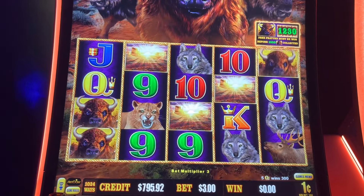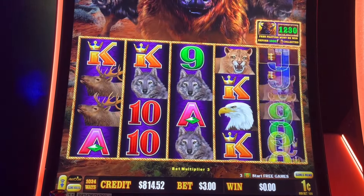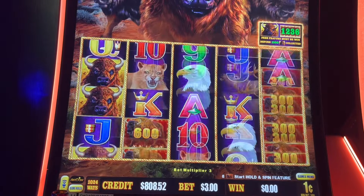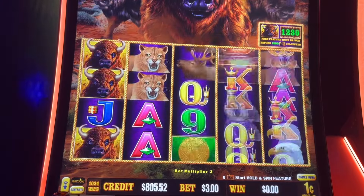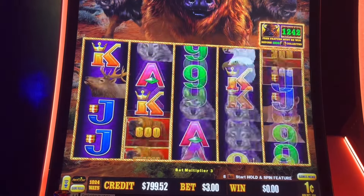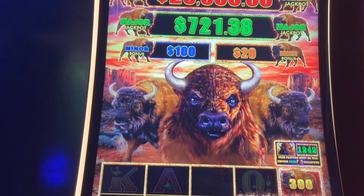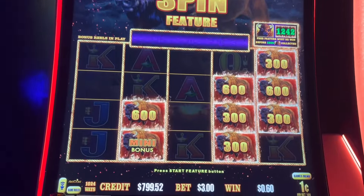Buffalo! We're surviving with the line hits. We keep getting two coins in the same place. Yes, yes, yes! Maybe it's worth $20 on this one without a maxed-out grand — I think it's been like that forever.